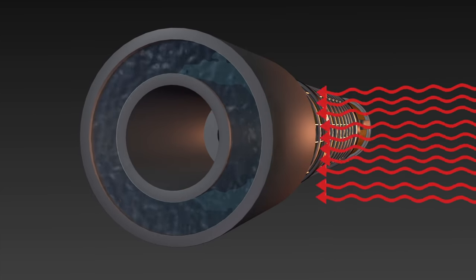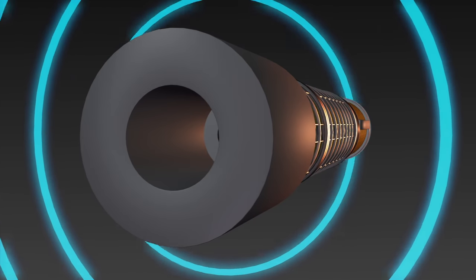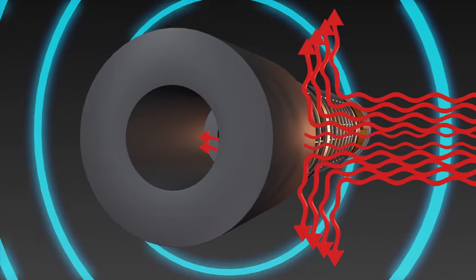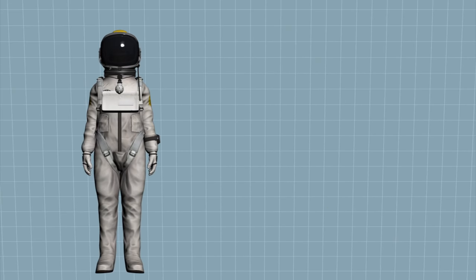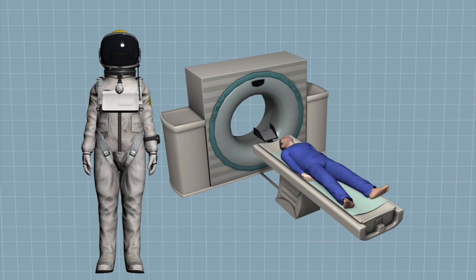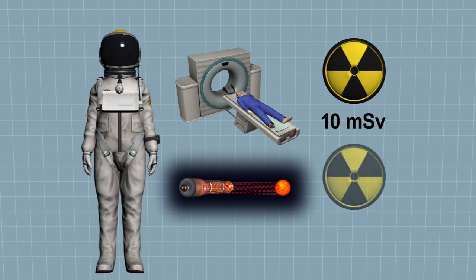Walls filled with hydrogen-rich water offer one solution. Electromagnetic shields could provide even more protection. Astronauts would need this protection to survive the mission. An average CT scan gives a dose of around 10 mSv, whereas a round-trip to Mars would expose a human to 554 to 770 mSv of radiation.